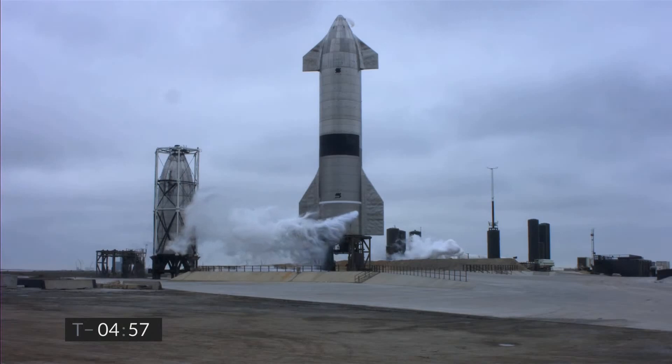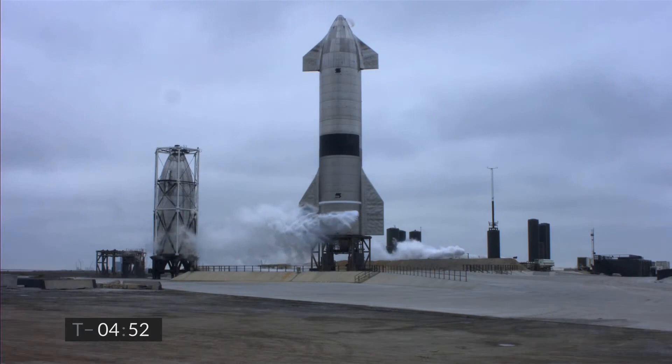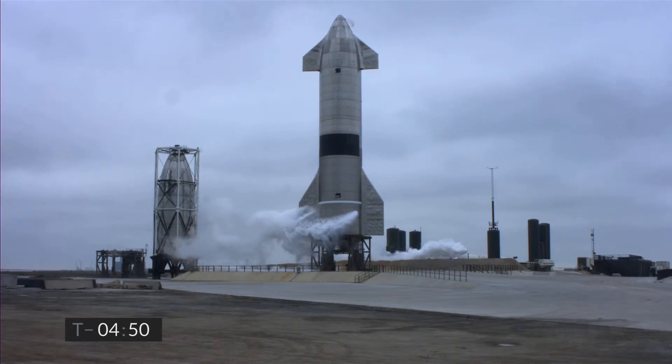Good afternoon. You're looking at SpaceX's Starship Suborbital Test Vehicle Number 15, countdown to flight in just under five minutes.